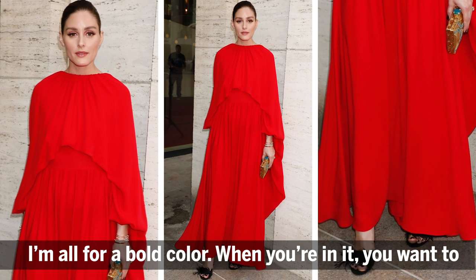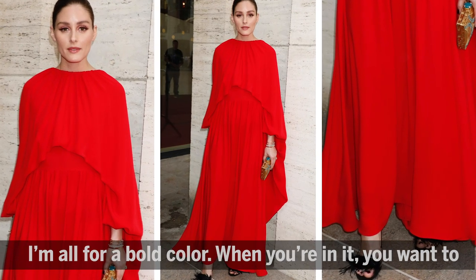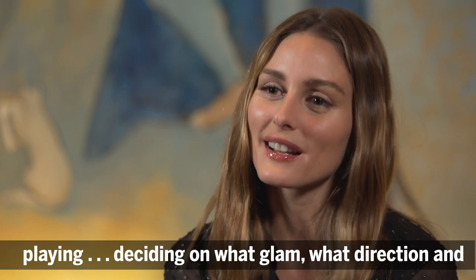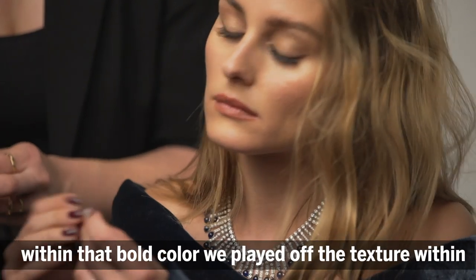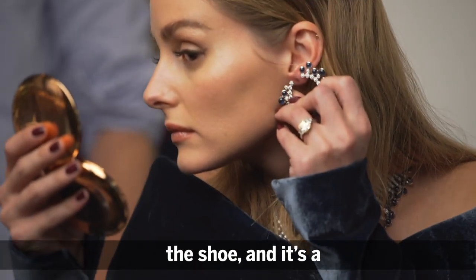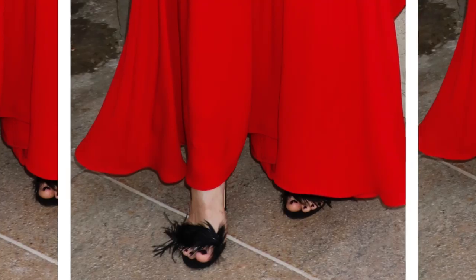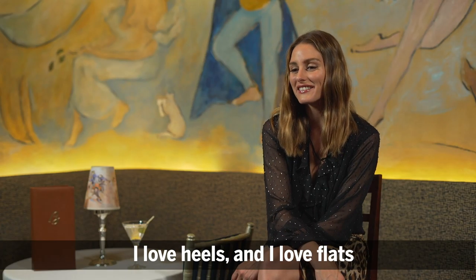I'm all for a bold color. When you're in it, you want to feel the best version of yourself. Deciding on glam direction is key, and within that bold color we played off the texture within the shoe — it's a John Vito Rossi with feathers.